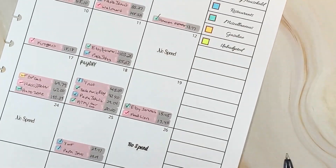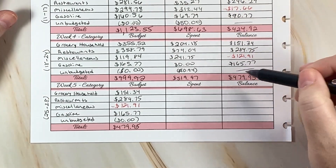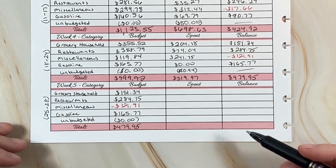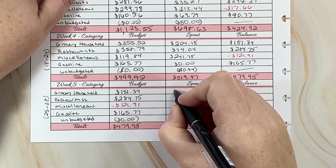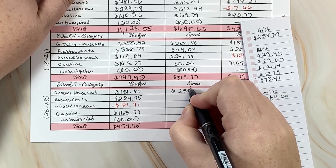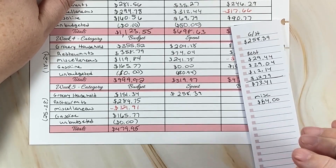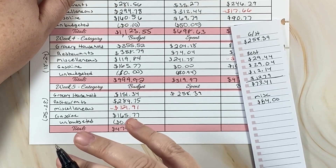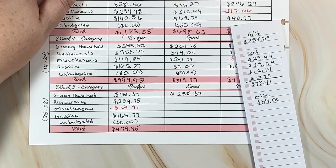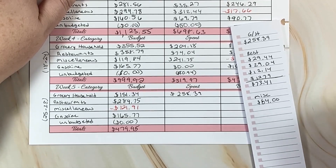My husband got my printer fixed and I can start doing stickers again — I'm so excited, I've already done some script stickers. Anyway, we're doing the weekly check-in to close out February's budget. The last few days from the 25th through the 28th I had a budget of what was left over in the spending categories. I had budgeted $258.39 for grocery/household. I could have waited one day and this would have gone on March's budget, but I knew I had plenty in the leftover overtime sitting in the account.